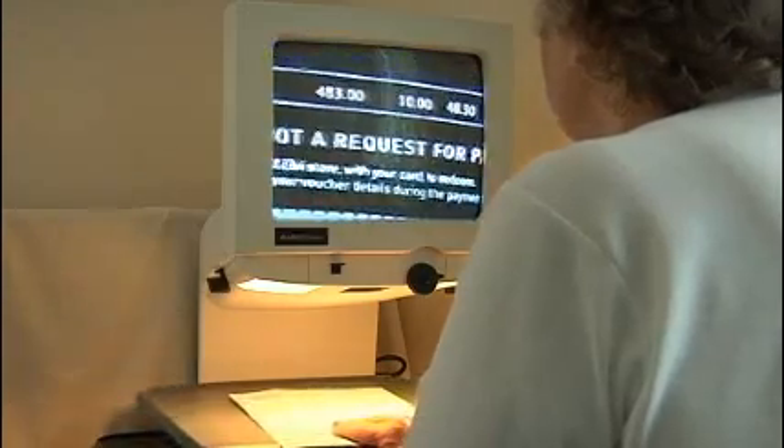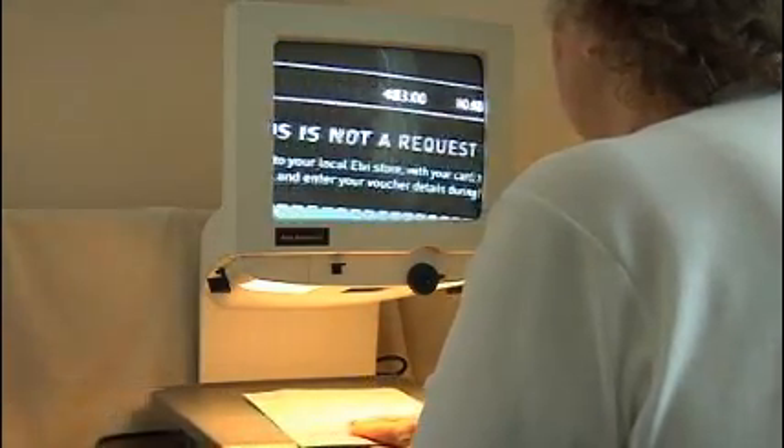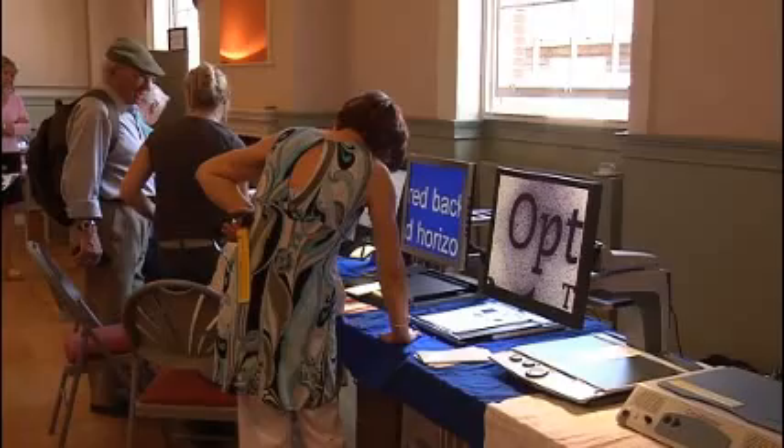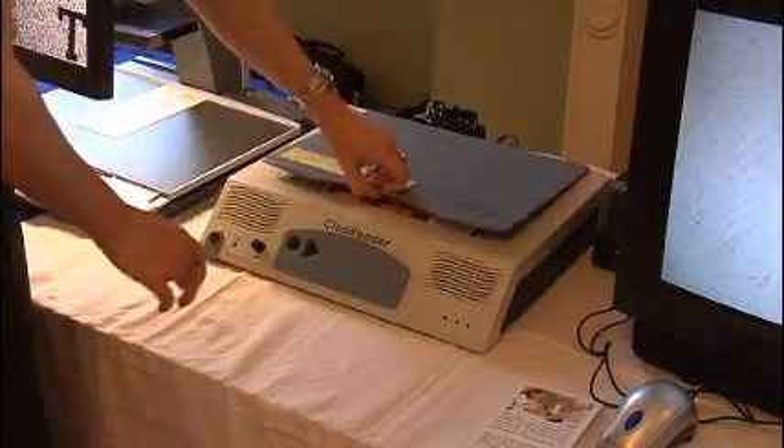Technology to help people with visual and hearing difficulties has developed dramatically in recent years. This machine, which helps Doris to read ordinary print, is just one such device. Only when you see them all together at an exhibition do you realise how much high-tech is now available to help with everyday, ordinary tasks.